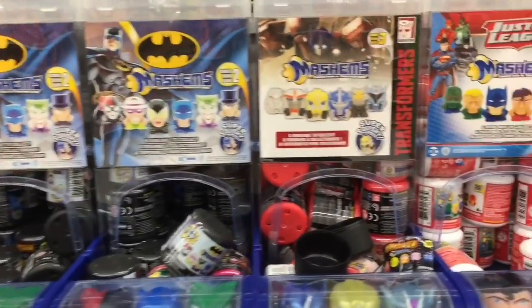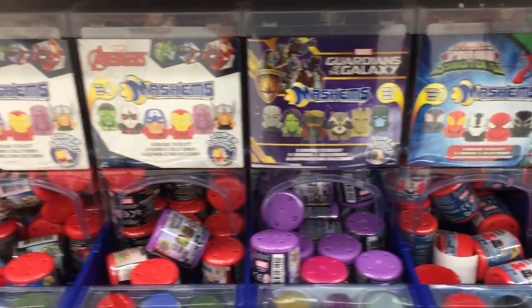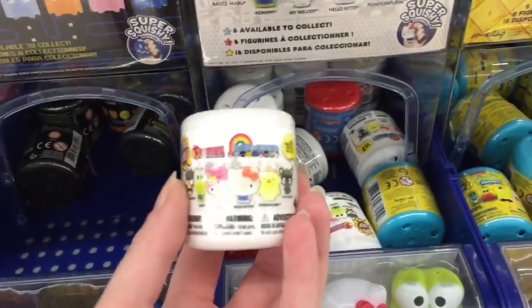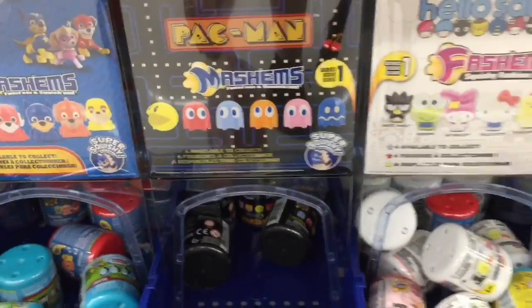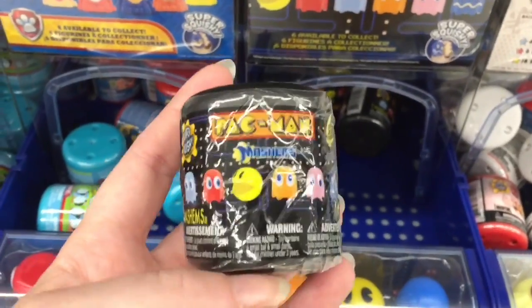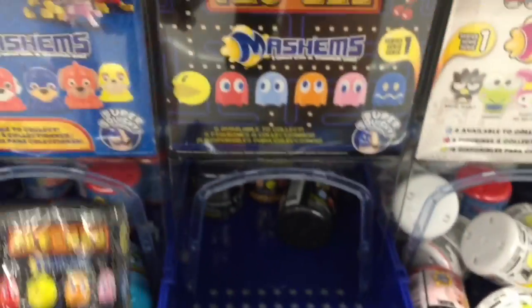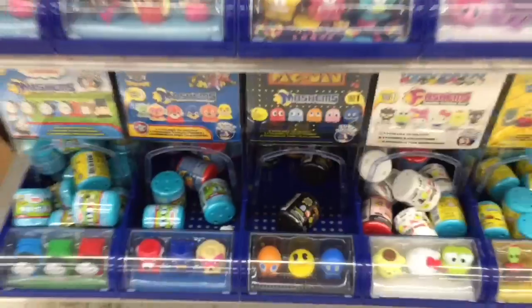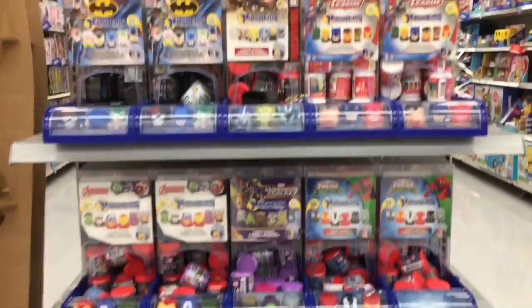On the end cap they have a huge Mashem and Fashem section — these are only $2.88 at Walmart, which is probably the lowest price I've seen. They have Guardians of the Galaxy, Avengers, Barbie, Care Bears, My Little Pony, Spongebob, Hello Kitty, and Pac-Man! I had no idea — I love Pac-Man. Mrs. Pac-Man of course! There are five ghosts and one Pac-Man — that's a pretty sweet end cap.